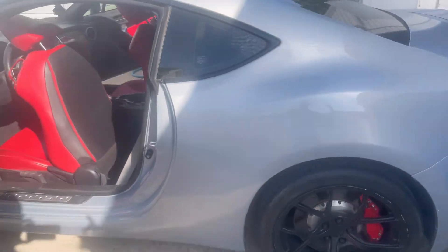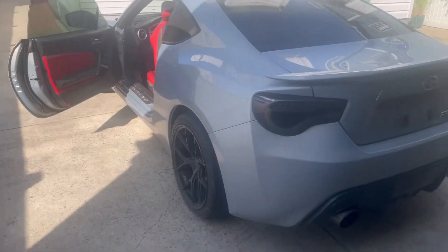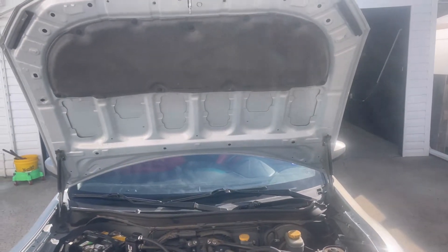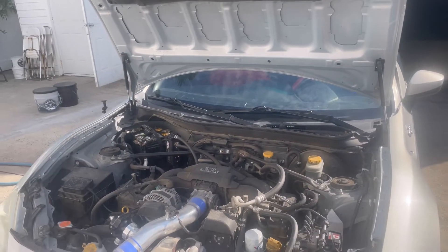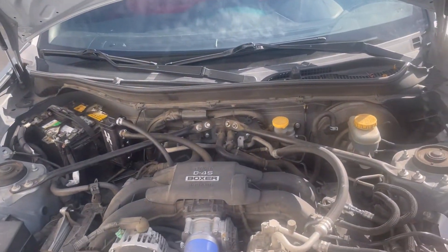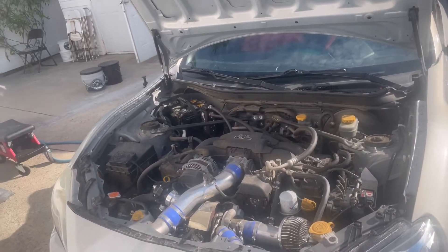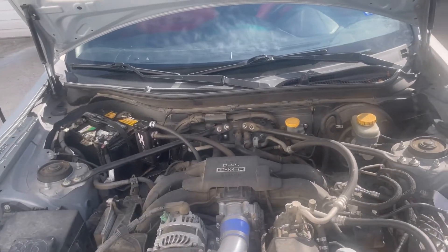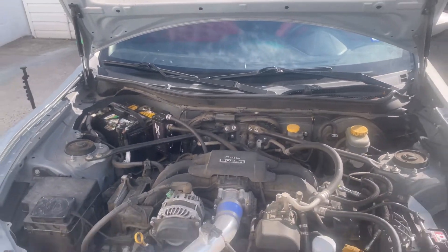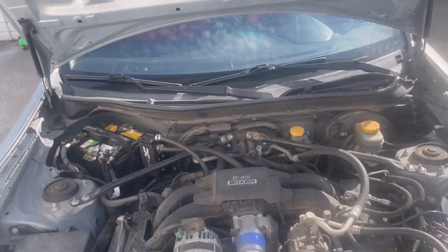We'll be doing the wash process and the engine bay process, similar to what we did on the 2012 Toyota Camry. With the Boss detailing package, we do a wipe-down of the engine - no water introduced, just a superficial wipe-down and dressing of all the plastic compartments to give it a reset.